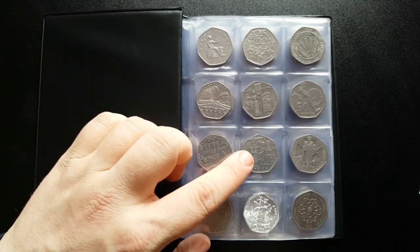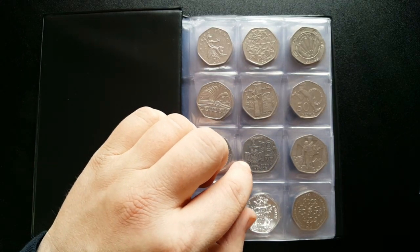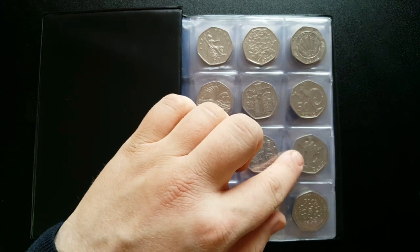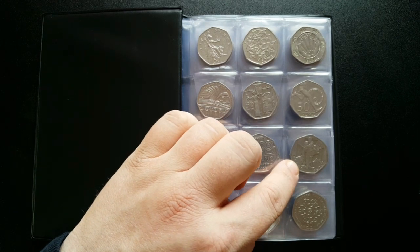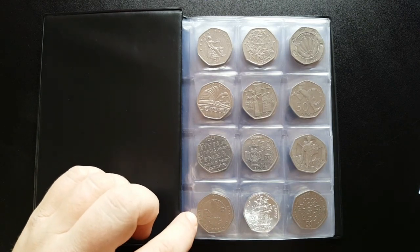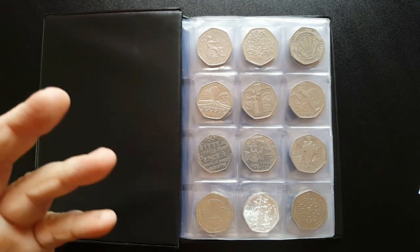Now we've got the Victoria Cross medals - these two are some of my favorites. The Victoria Cross medal had a mintage of about 12 million. Next was the Heroic Acts Victoria Cross, with a mintage of about 10 million - another popular 50p but one of my favorites. Then we've got the Scouts Movement, released in 2007 with a mintage of about 7.7 million.